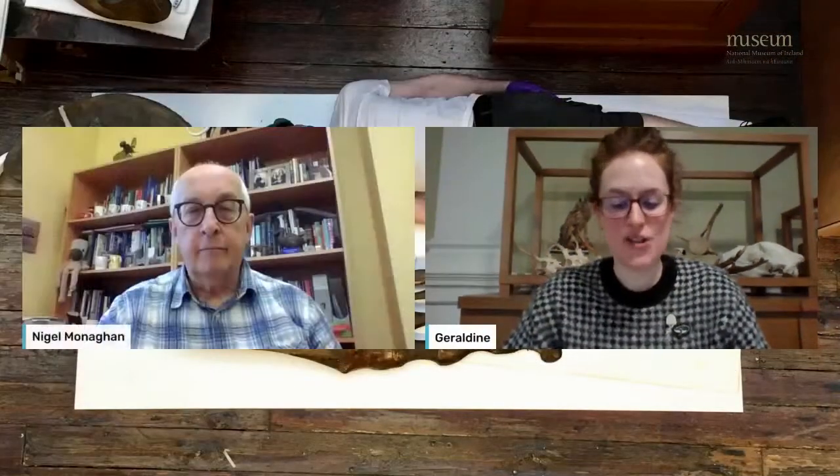Now without further delay, I would like to introduce our speakers. Please welcome natural history keeper Nigel Monaghan and zoology curator Paolo Viscardi. For today's talk, Nigel will be focusing on why the museum initiated a project to dismantle the whales, and Paolo will be explaining the details of how it was achieved. Big hello to you both and thanks for joining us today.